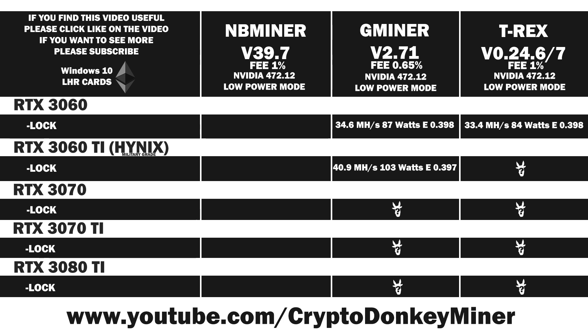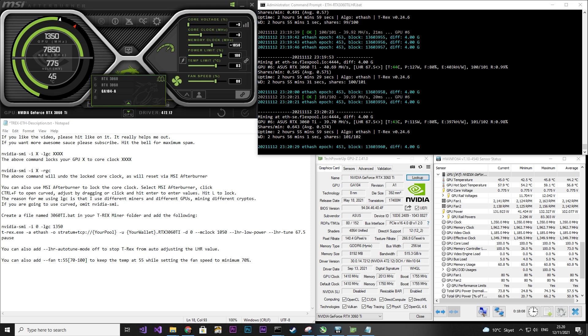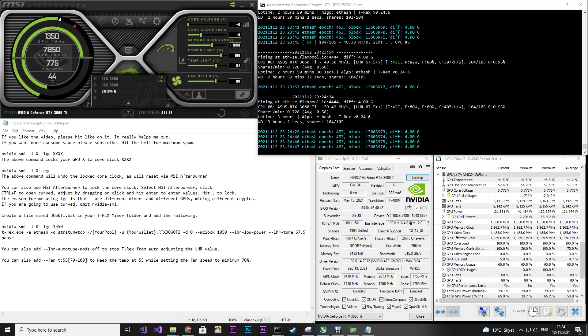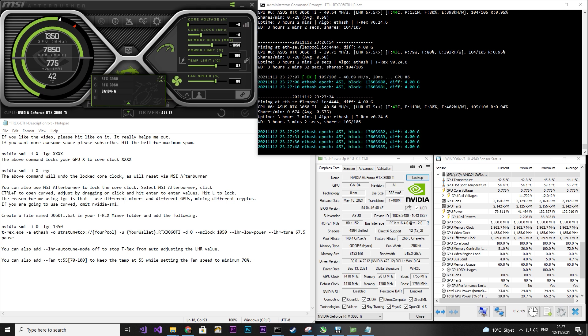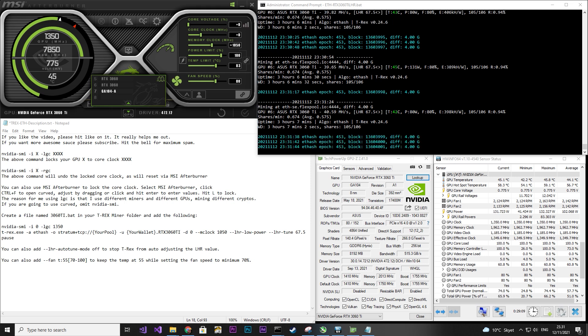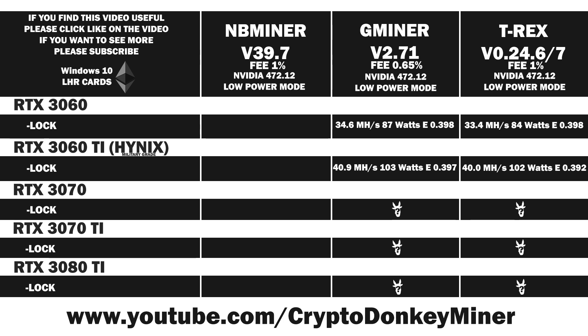Now let's move on to the RTX 3060 Ti in T-Rex. I locked the core clock to 1350 and set the memory to 1050. Looking at average power consumption it's around 102 watts, and the current is jumping almost 70 watts — a lot, but expected from low power mode. The hash rate is around 40 MH/s. It seems a little bit low, so most likely the picture from the RTX 3060 will repeat itself with Gminer being faster. Average result: 40 MH/s at 102 watts, giving an efficiency of 0.392. That makes T-Rex less efficient and slower than Gminer in this case.